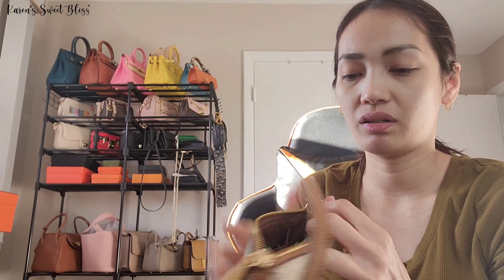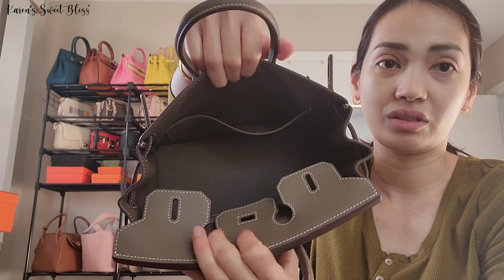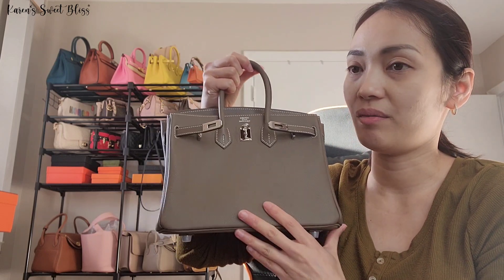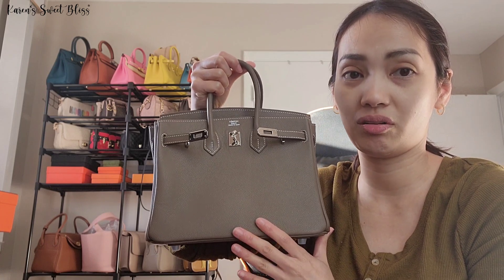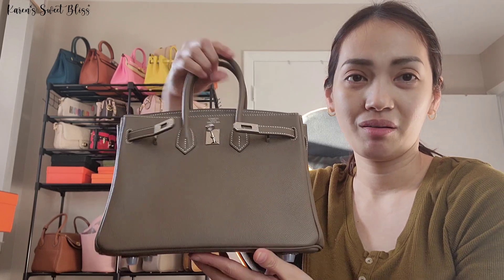Inside the pouch I have a lip balm, a mirror, and my rosaries. I don't use any organizer inside this bag. The Birkin is in Epsom leather in Etoupe color — not sure if I mentioned that earlier. That's pretty much it. Thank you guys for watching, and I'll see you next time. Bye!